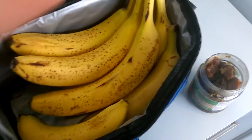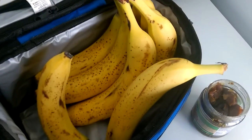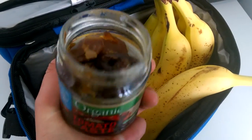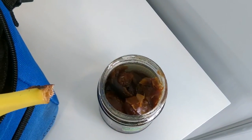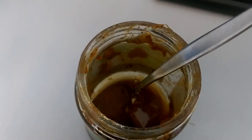Hey, so it's lunchtime and I'm going to show you what I'm having for lunch. I've got eight bananas in there — I don't know if I'll eat them all, but if I feel like it I will. And this is just a jar of soaked dates — just dates and water, leave them however long you want and they become quite soft, it's really nice. I'll just have banana and smear some dates on there, we'll see how we go.